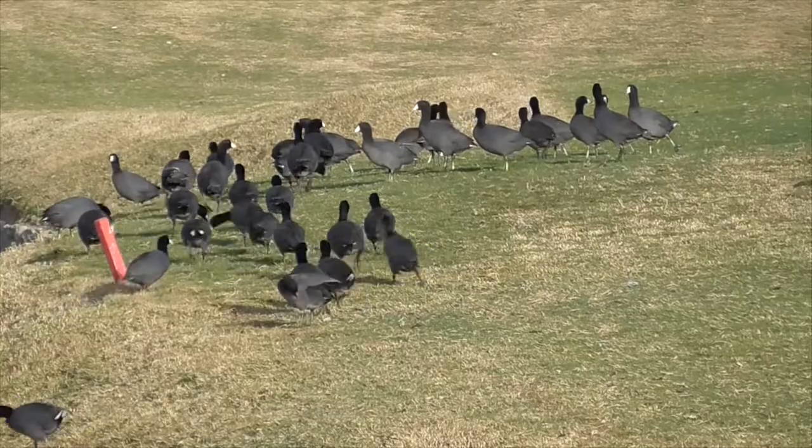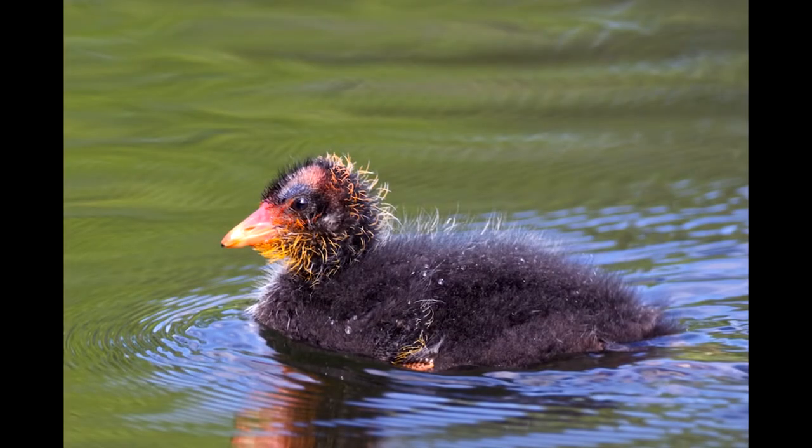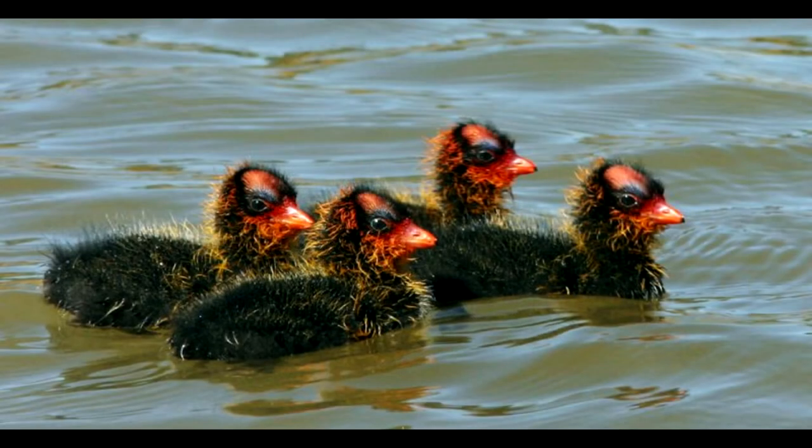Sometimes they will even lay their eggs in other coots' nests. The coot chicks are pretty ugly, but their exaggerated ornamental traits or plumes help the parents identify them from each other and from other families.